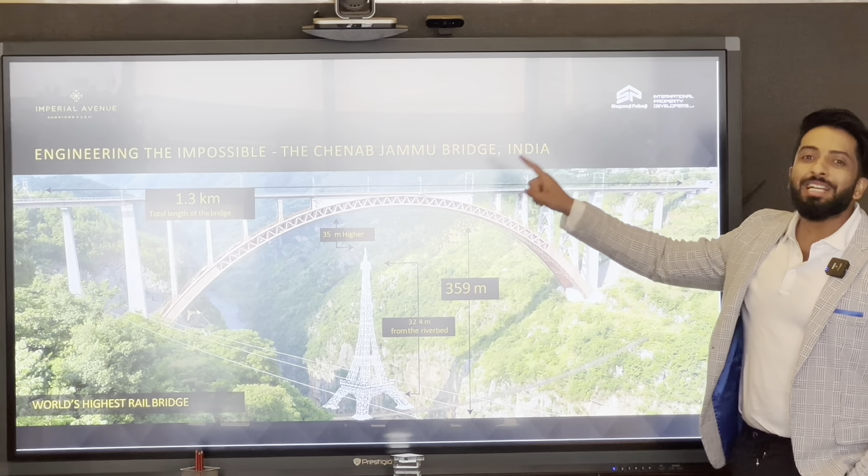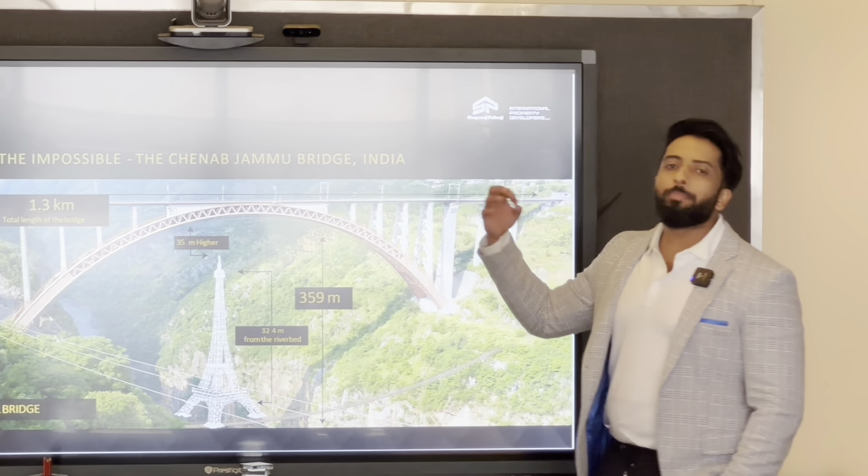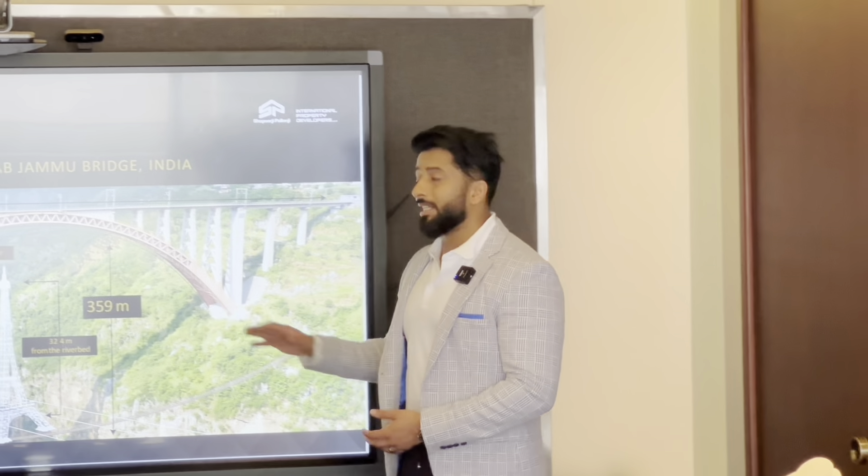Only absolute experts and professionals in the industry can build structures like these — they're too expensive to hire. That is why most construction you see in Dubai nowadays is completed in 12, 18, or 24 months, and for me that's scary. Now I'm going to get into the architects and more details into the project.